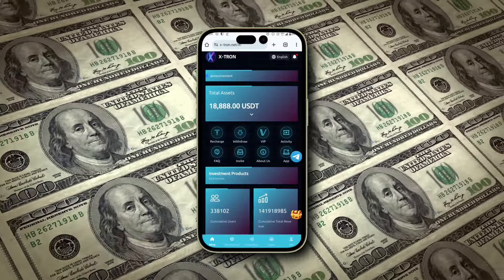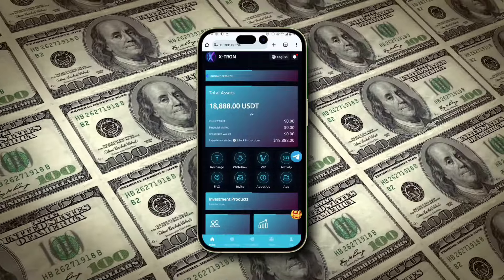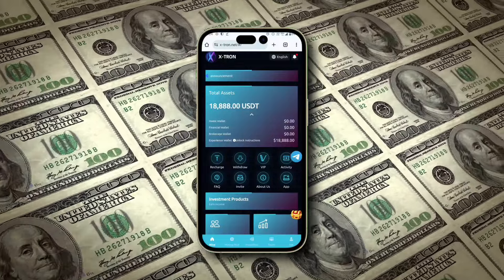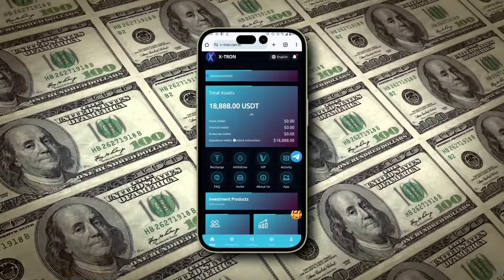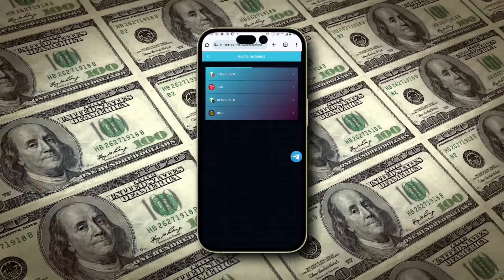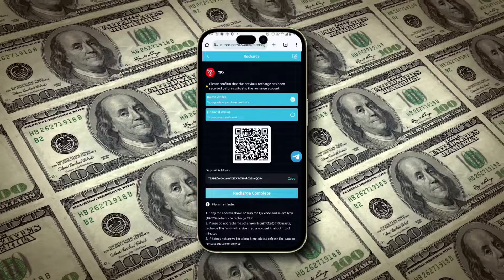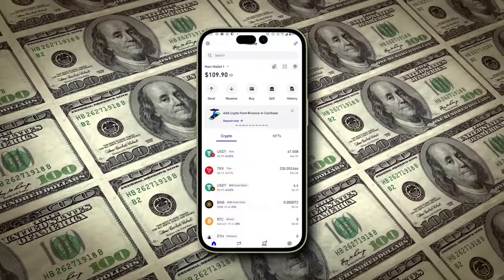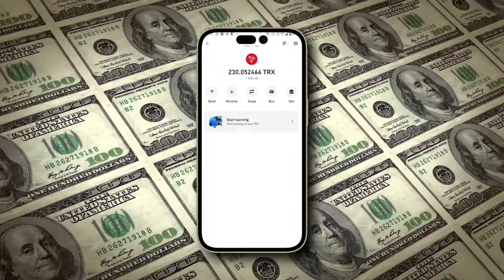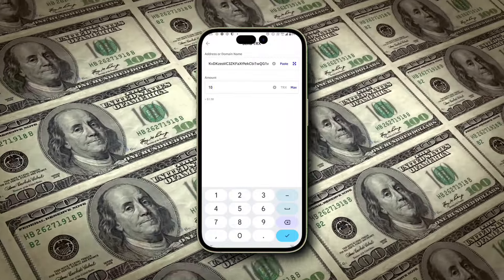Once you sign up, you'll instantly receive 18,888 USDT for free. To activate your mining machine, make a deposit of just 10 TRX. Click on the Recharge button and select your preferred method — TRX, BNB, or USDT. Copy the deposit address and transfer the funds from your wallet. I use Trust Wallet, and it's as simple as pasting the address and confirming the transaction. Your recharge will be successful and you're ready to start mining.